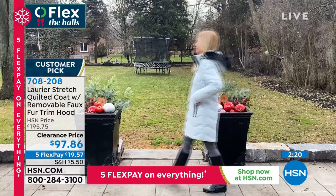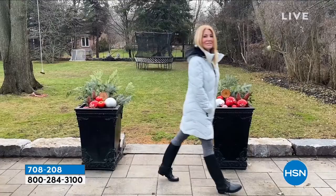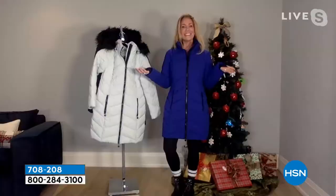708208 is your item number. Huge customer pick. Jacqueline, you are working it, honey — with the hood, without the hood. Dress this up with your snow boots; you look like the perfect little snow bunny. I love all those pictures of you — so cute. I love it with your rain boots.